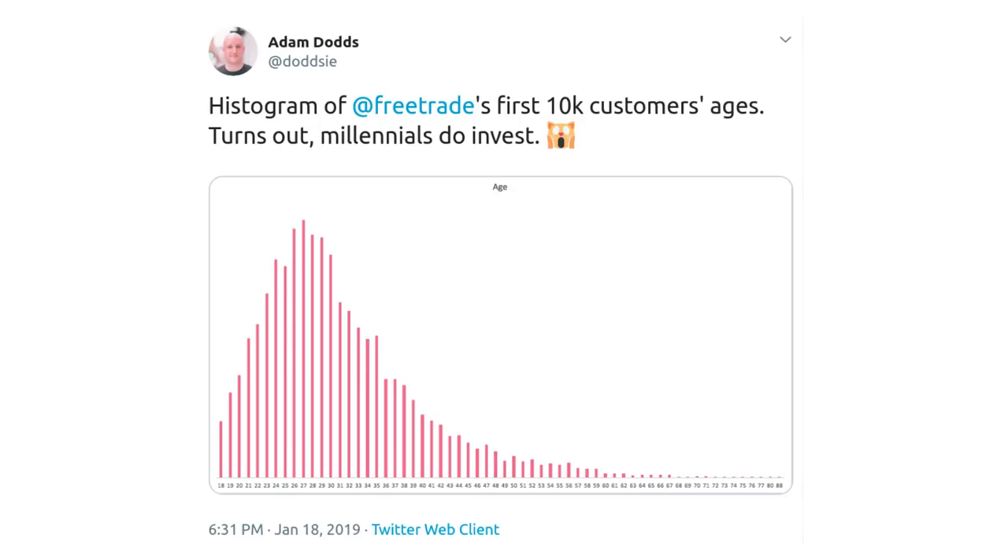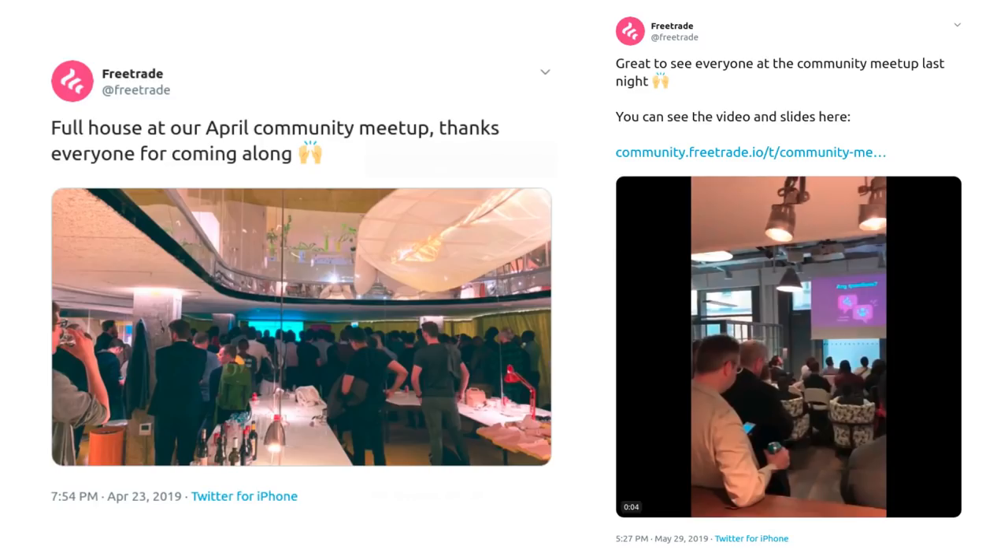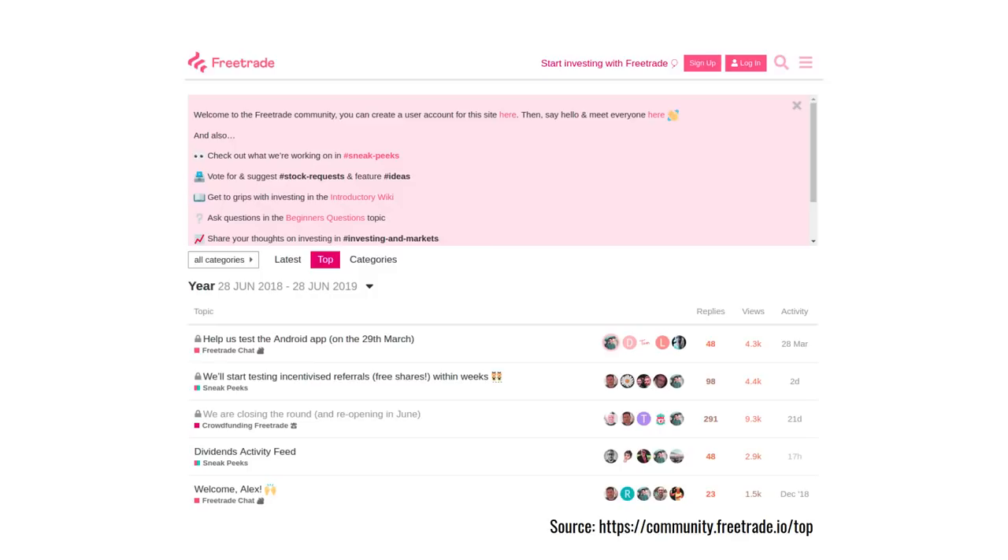One of the strengths of FreeTrade is its online community. Here's a tweet from Adam Dodds, who's the CEO, showing the distribution of ages for its customers — as he jokes, millennials do invest, and you can see the most likely age of its customers is 27 years old. If you want to see how the company works, you can go to one of their free beer events and hear the people who build the technology describe exactly what they do. They even have a separate site called community.freetrade.io where you can log in, ask a question, and they respond very quickly and honestly about what's going on and what their plans are with new technology. They actually listen to their customers.